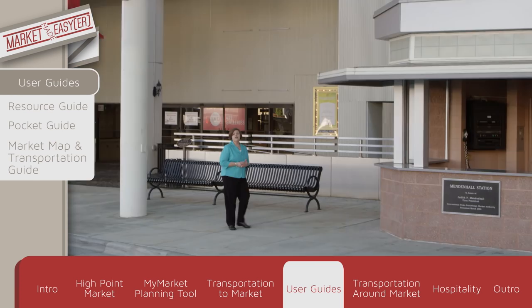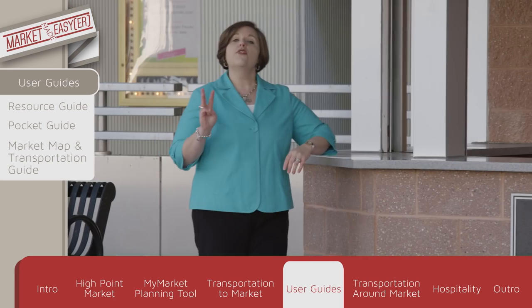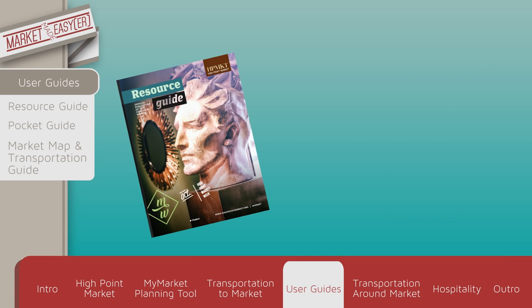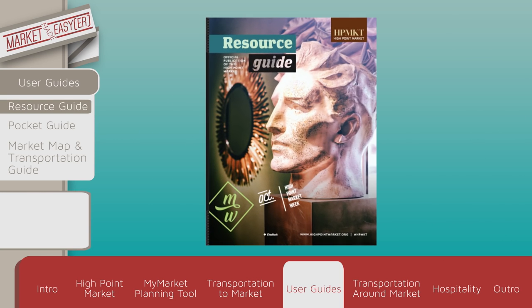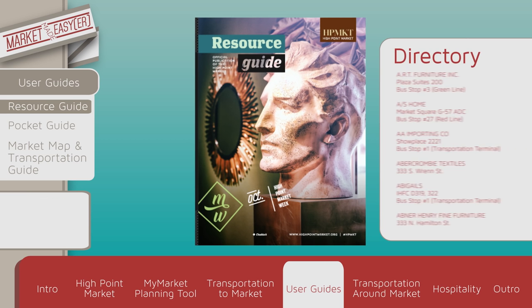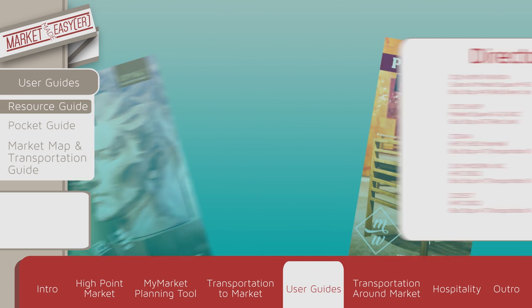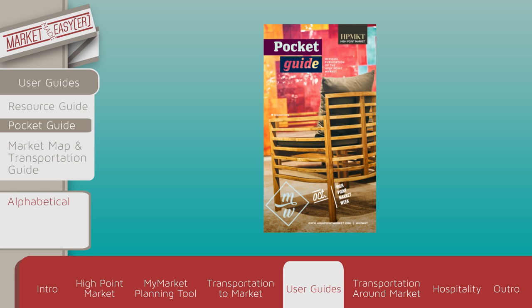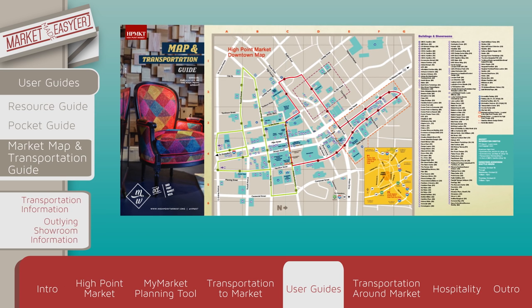When you get to market, you want to visit one of our information booths, like this one here in the transportation terminal right outside of IHFC. Here you'll find three essential market guides: the Market Resource Guide, Pocket Guide, and Market Map and Transportation Guide. The Market Resource Guide is your year-round booklet which includes information on seminars and events, new and noteworthy products and resources, and has an exhibitor directory with contact and location information covering all buildings and specific floors. The Pocket Guide lists exhibitors in alphabetical order, as well as showroom shuttle and market information in a more condensed and portable size. The Market Map and Transportation Guide provides transportation information, outlying showroom locations — some of which have private shuttles — and also includes an FAQ section.